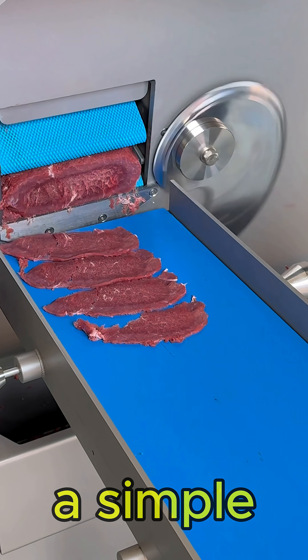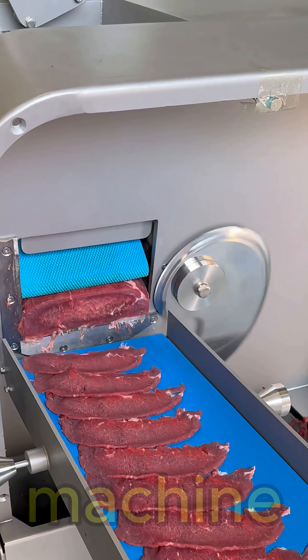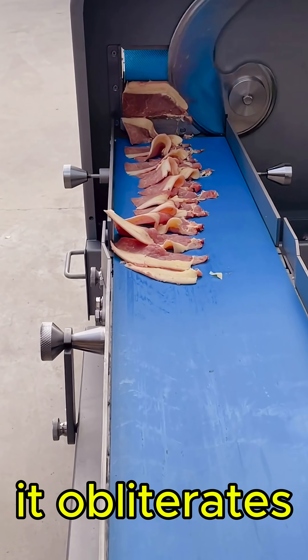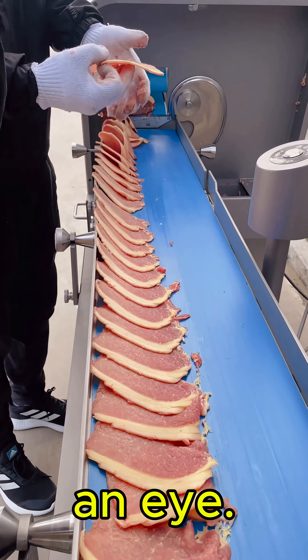At first glance, it looks like a simple food slicer, but watch closely. This machine is a beast. It doesn't just slice, it obliterates. Sausages, fish, meat — gone in the blink of an eye.